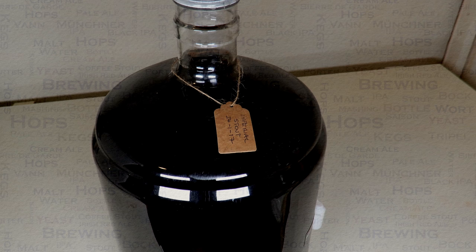A strong beer like this one that is conditioned for a year plus will transform gradually from being simply good to exceptional. Why have good when you can have exceptional? Hopefully I have your attention now. Let us continue.